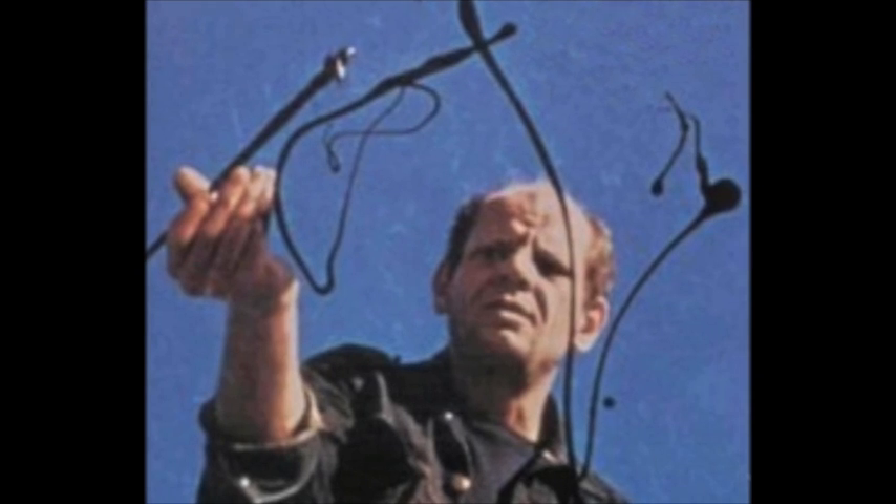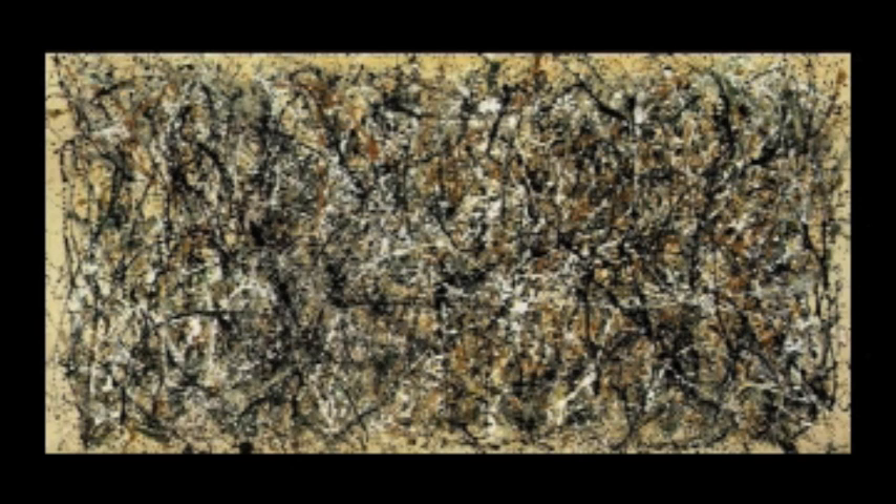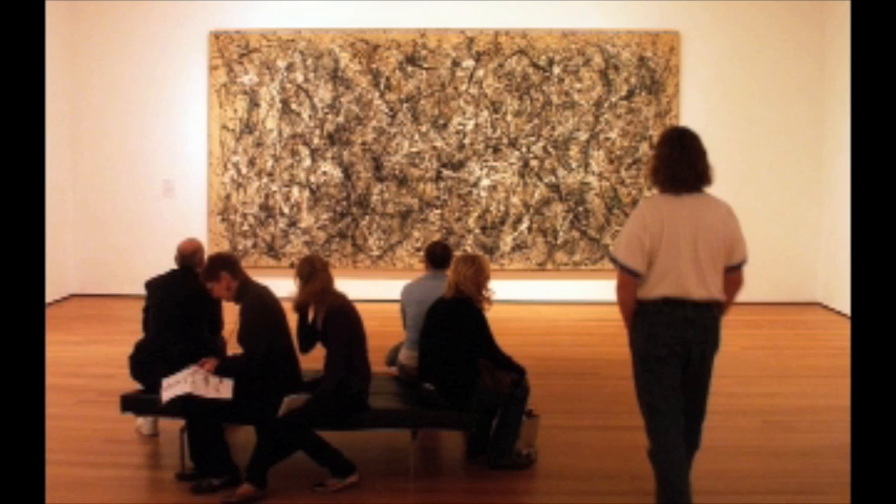Pollock is considered a very successful painter. His painting 'One,' in the Museum of Modern Art in New York City, has an entire wall to itself. Pollock's artistic creation of tension in 'One' is considered a landmark in the history of abstract expressionism.